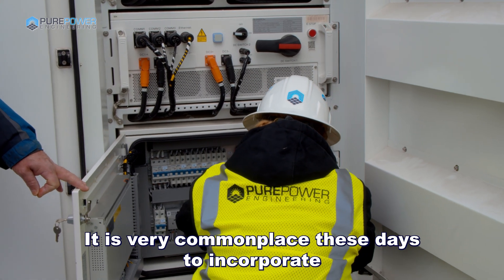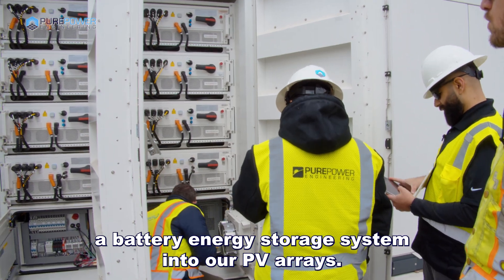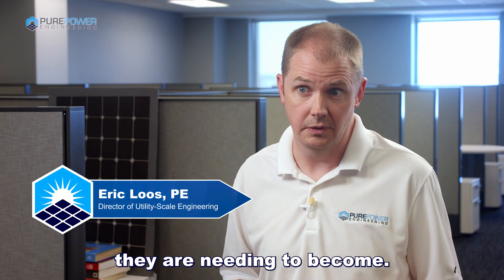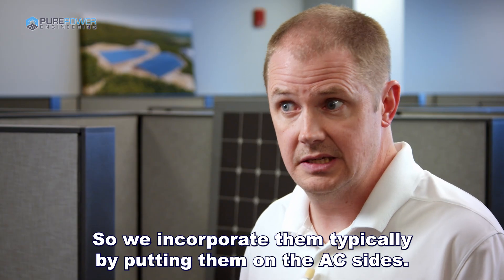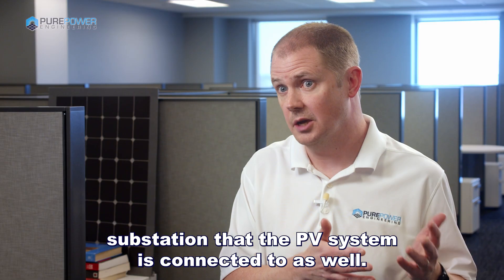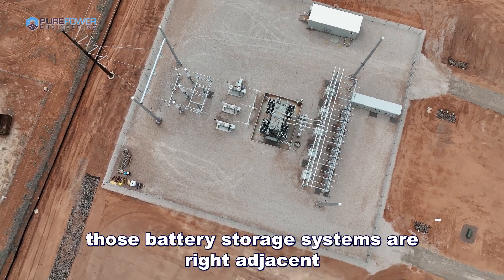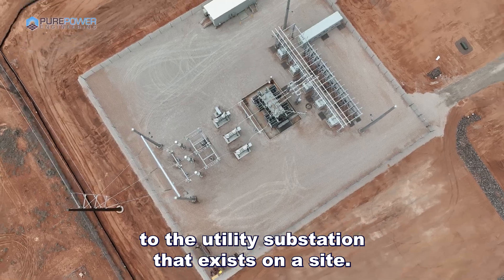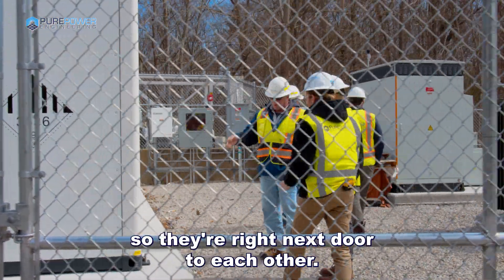It is very commonplace these days to incorporate a battery energy storage system into our PV arrays, just because of how large the systems are and how reliable they are needing to become. We incorporate them typically by putting them on the AC side, which means we connect the battery system to the same substation that the PV system is connected to as well. More often than not, those battery storage systems are right adjacent to the utility substation that exists on a site, and they would typically share a fence, so they're right next door to each other.